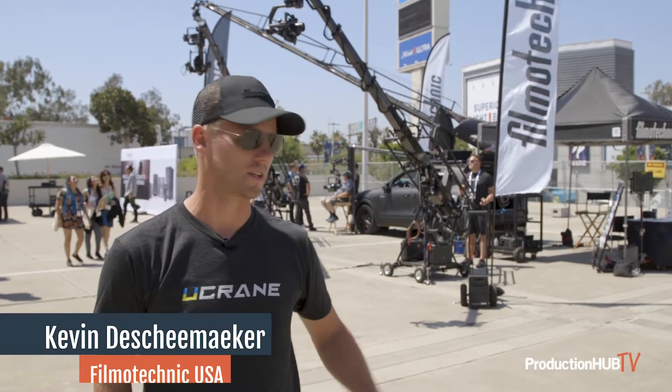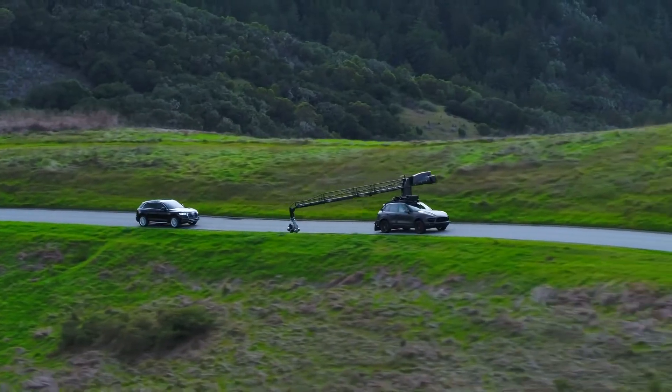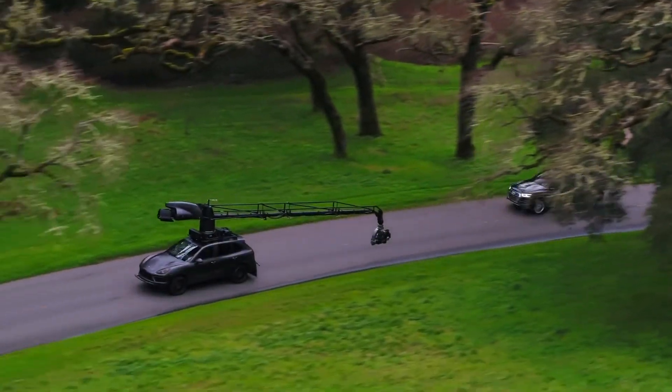Hey, welcome. My name is Kevin. This is our Filmo Technic USA booth. We're the sales partner and the rental partner for the US market. Filmo Technic basically covers everything that is arm cars — that's what we are most popular for.